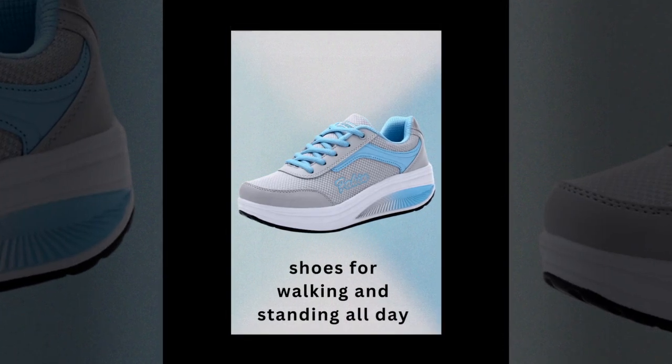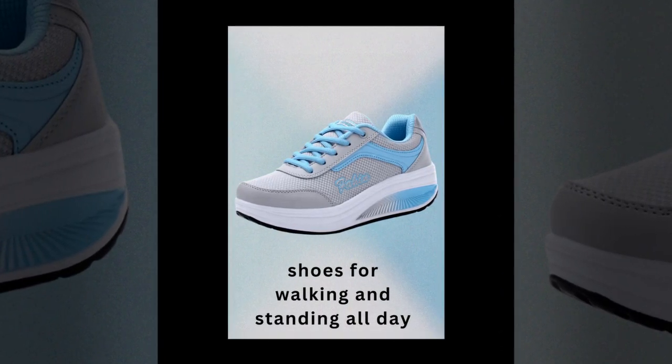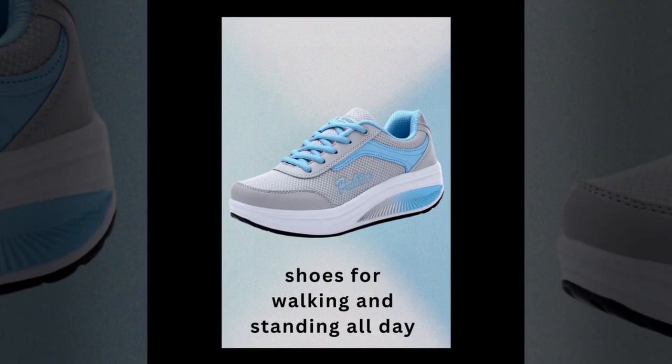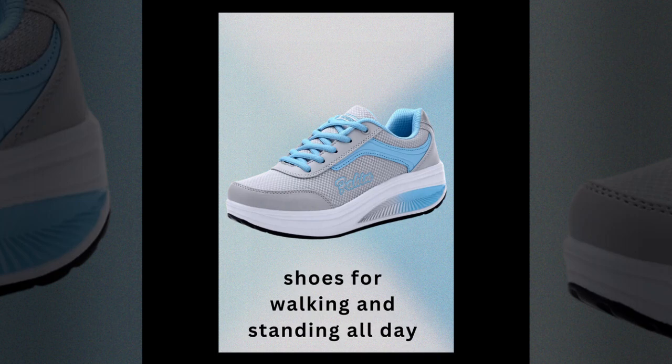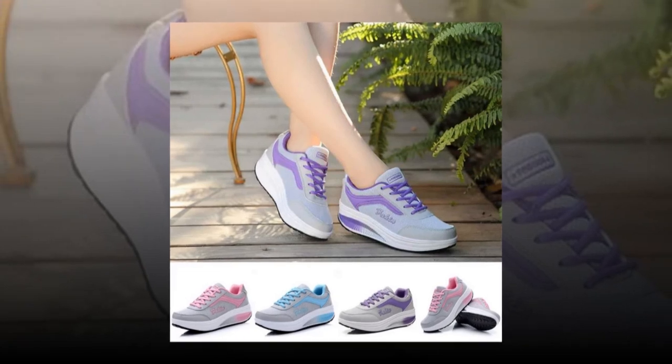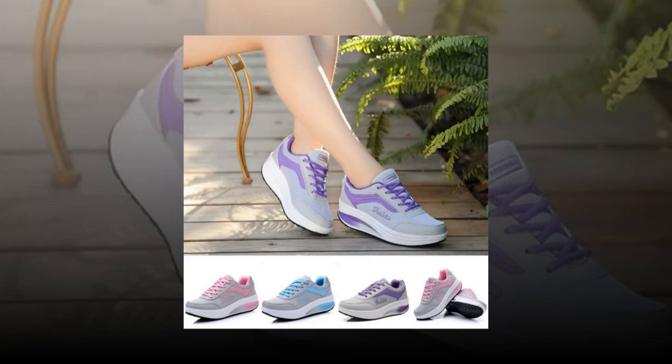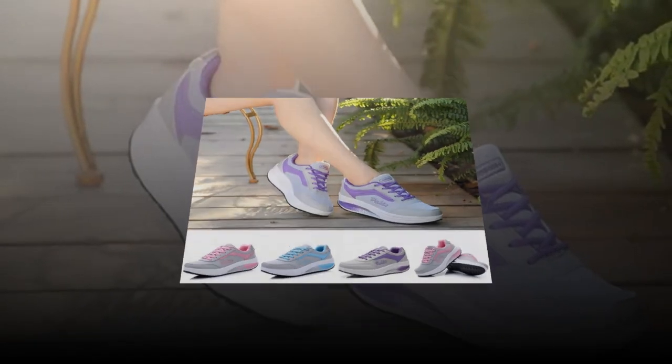Hey everyone, welcome back to our channel. If you're new here, don't forget to hit that subscribe button and ring the bell for notifications on our latest videos. Today, we're diving into something super important for anyone who's on their feet all day: the best shoes for walking and standing all day. We have some amazing options for you, focusing on the women's sneaker shoes fashion line and the OYO car running shoes for men. So let's get started.